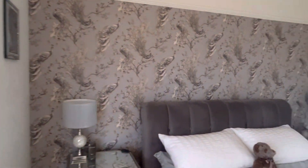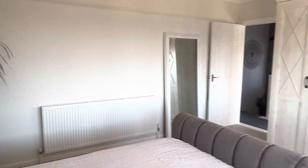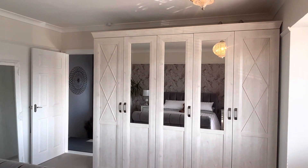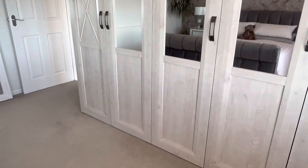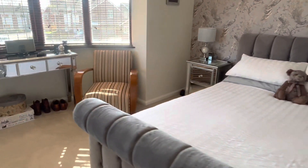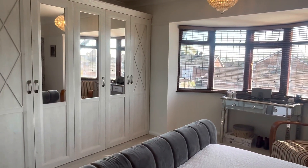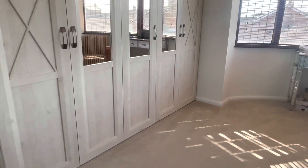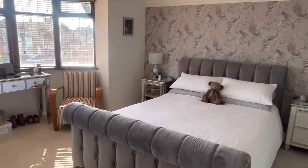Beautiful featured wallpaper and some beautiful wardrobes which will be staying. Just a gorgeous room — and underneath this carpet too are the original floorboards which have been varnished as well.